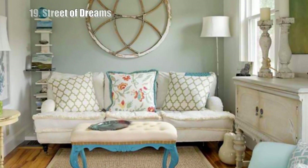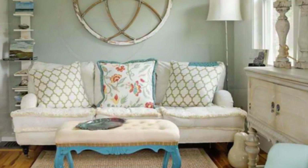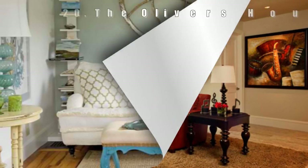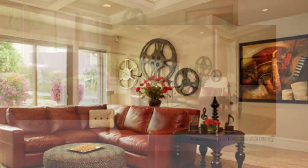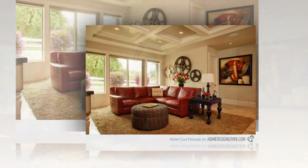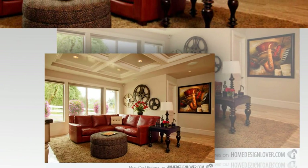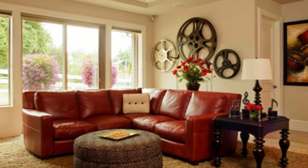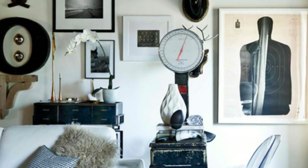19. Street of Dreams. The large film reels are a great touch for this simple and traditional Portland home. The colors of the reels complement well with the walls. 20. The Oliver's House. If you saw all of the pieces in this room piled in a warehouse, you'd think it was wacky. However, the way they are arranged — keeping the color palette to almost all black and white and paired with sophisticated furniture — adds glamour.